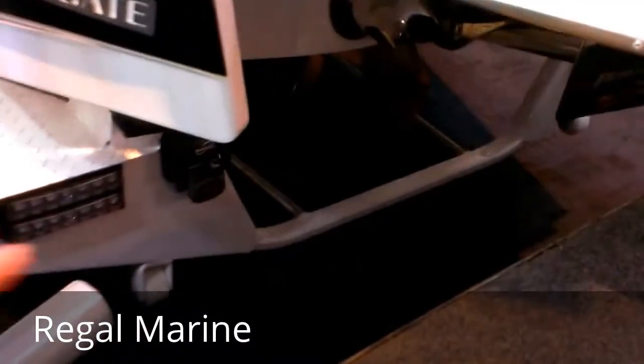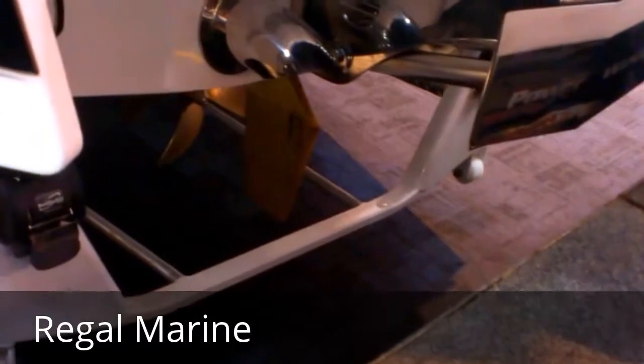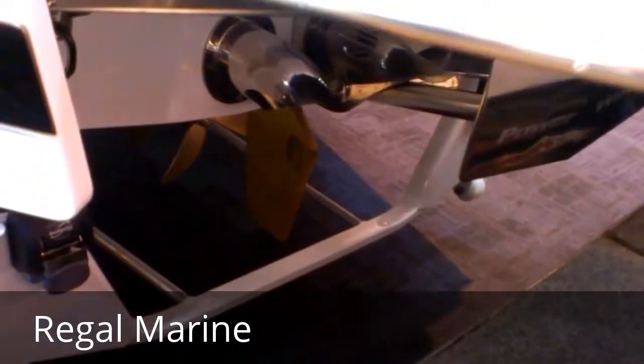Go down underneath and you'll see there's a hydrofoil mounted underneath here — you can see it through there. That hydrofoil lowers down and creates downforce, pulling the back of the boat down into the water to make the wake bigger.